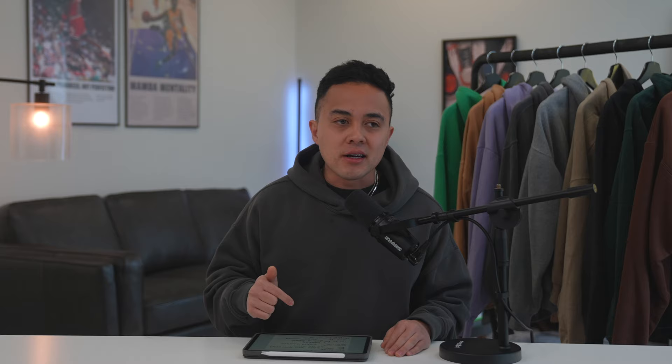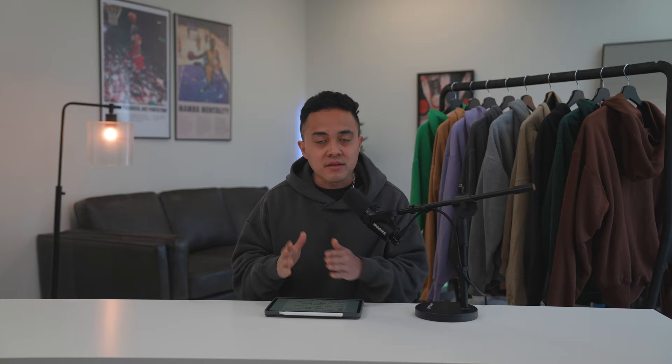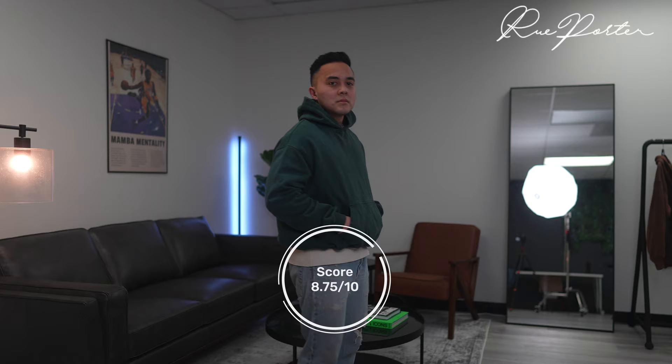Next up we have hoodies from Rue Porter — these were very highly requested by the Locust Wild Honey Facebook group, and they did not disappoint. This was my first time purchasing from Rue Porter. These hoodies are 100% French terry, comprised of 40 ounces of cotton — that's a two-and-a-half pound hoodie, meaning it's very heavy. On the flip side, you do get what you pay for, as these retail at $80. I give this hoodie a strong 8.75 out of 10.